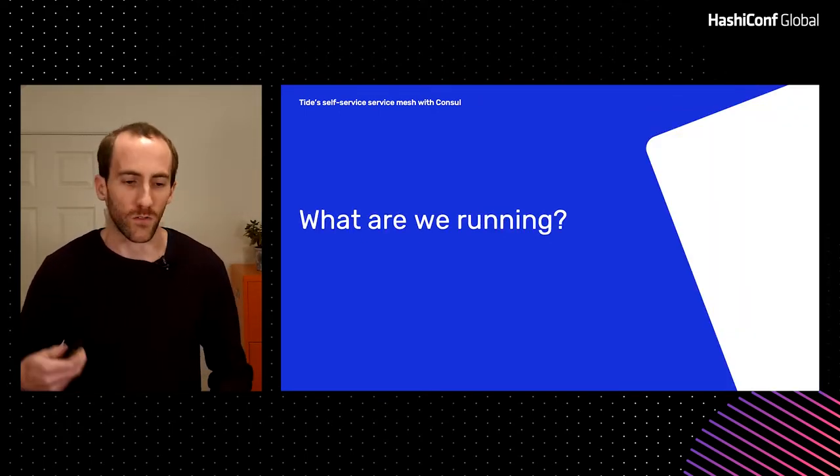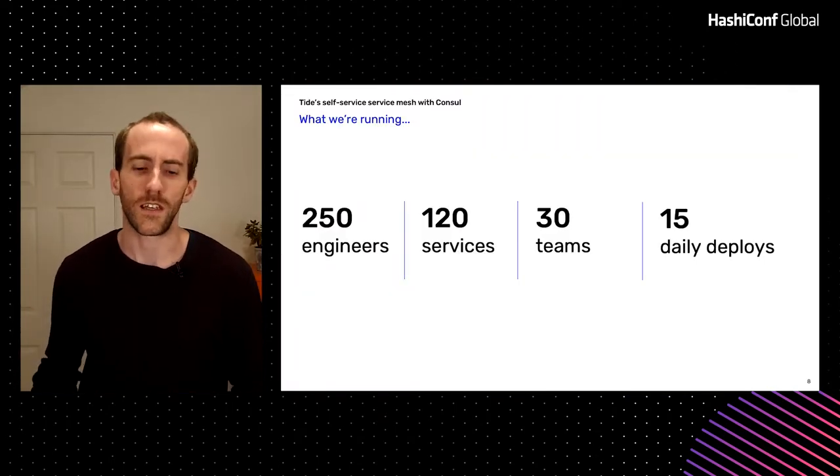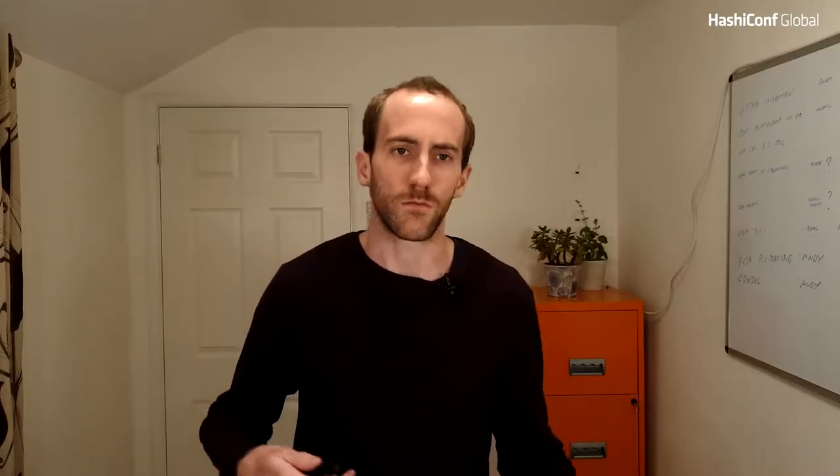Behind the scenes running all that stuff, we've got about 250 engineers, 120 services across around 30 teams. We deploy on average 15 times a day. So we've got some scale, some complexity. We're not the biggest, we're not the smallest. There's some stuff going on — it's chunky.